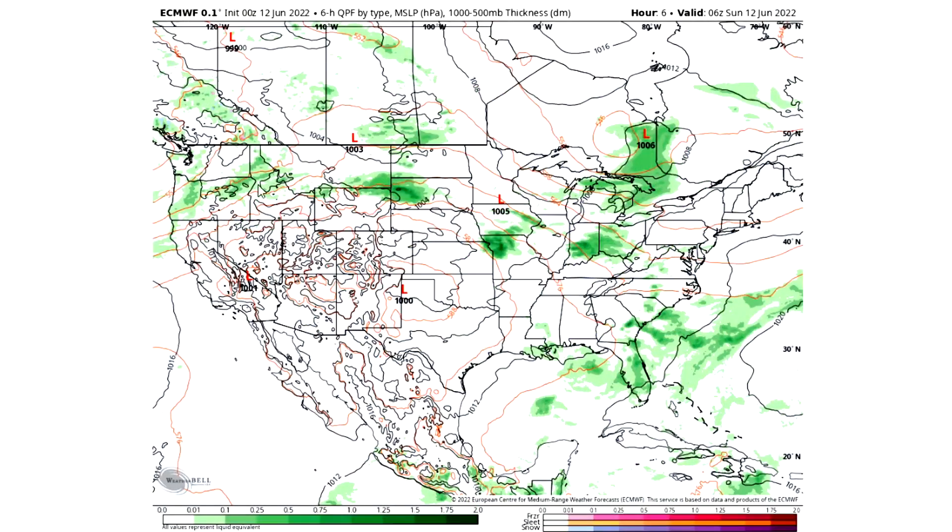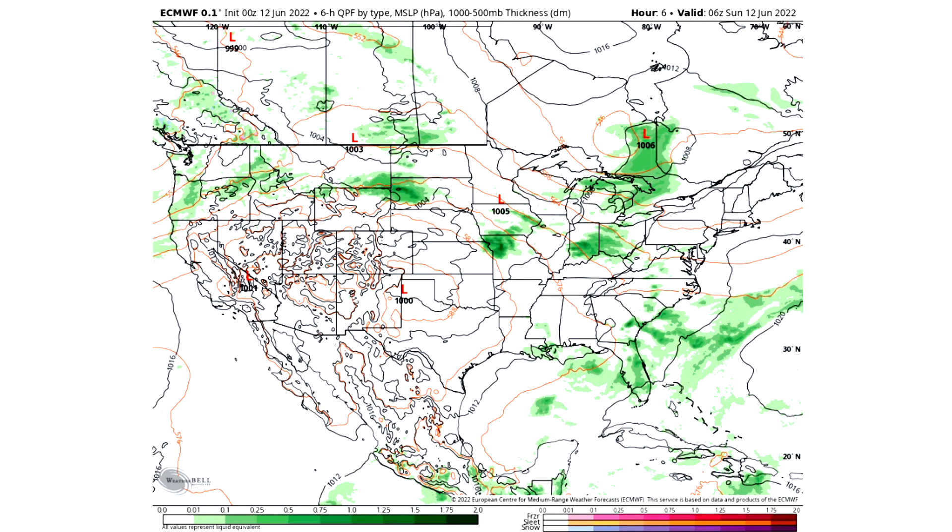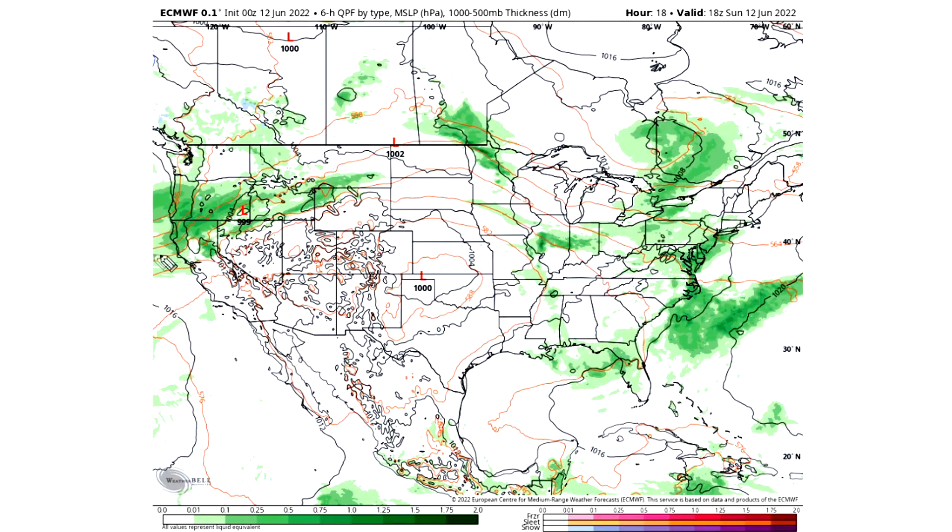There's obviously a lot going on so we're going to move on and talk about the upcoming pattern, then break down some of those tropical threats, and then take a look at that severe weather as well. Here we are looking at the overall upcoming pattern as we work our way towards later today on Sunday, June 12th.